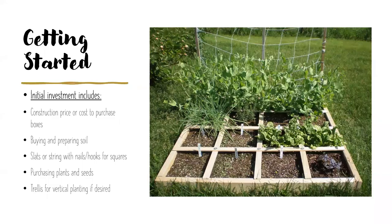Let's talk about the initial investment. Your costs will include construction or purchase of boxes, buying and preparing your soil, slats or string with nails and hooks for the squares, purchasing plants and seeds — of course from the conservatory — and potentially a trellis if you decide to grow vertically in your raised bed.